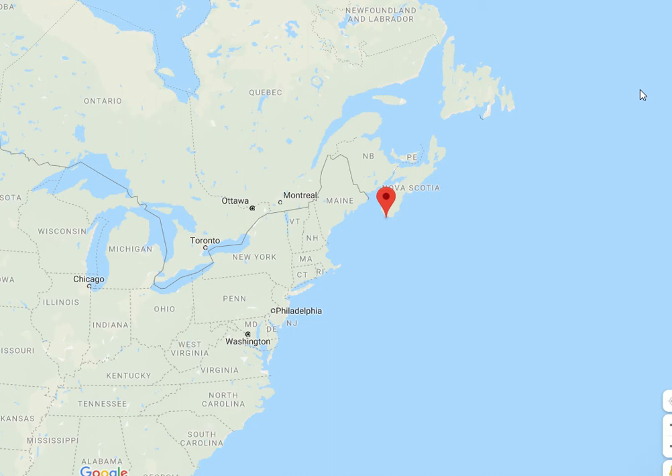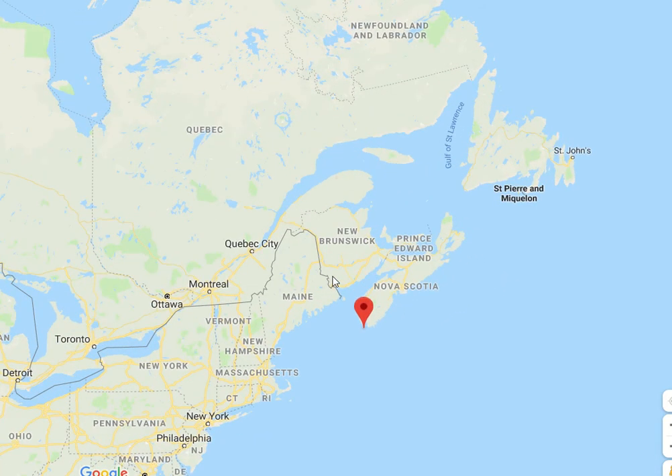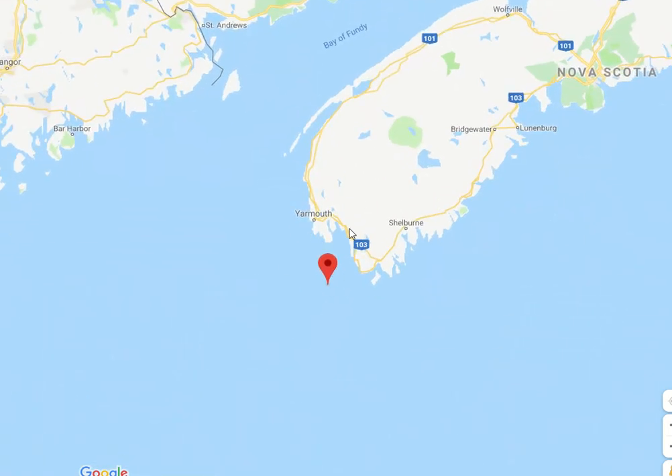Hello everybody, it's Mark Brennan here. I'm just about to release a new set of photographs from a place off the southern tip of Nova Scotia called Seal Island. I've just brought up a map here and you can see where this island is — it's very far off the coast of Yarmouth, about 40 kilometers.